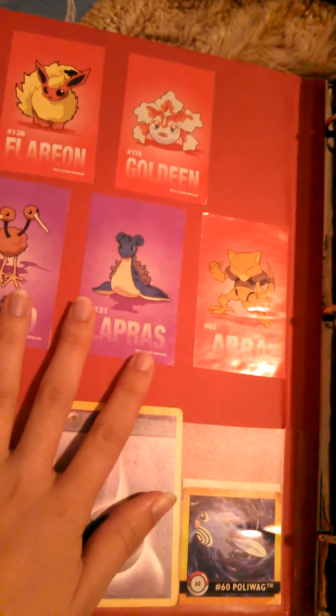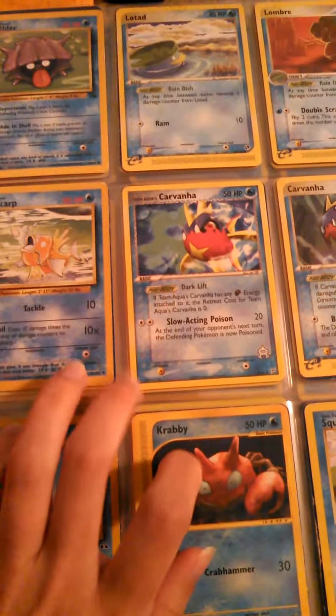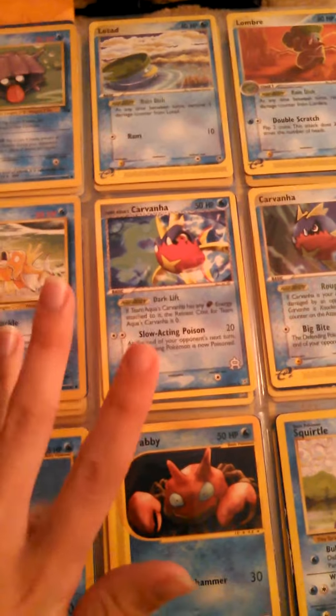This is a very red binder. Very red. Intensely red binder. And it has some special things in it. Can you tell what might be in here? That's right - okay, Pokemon. This is my Pokemon card collection. I love Pokemon, and I'm never not gonna love Pokemon.